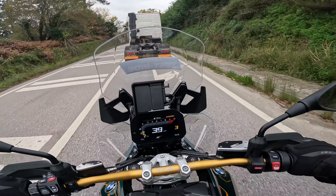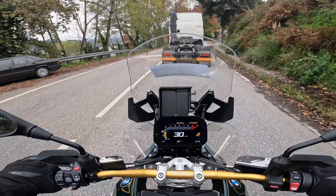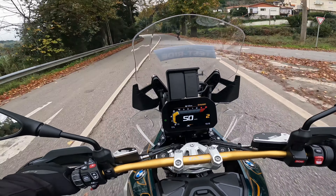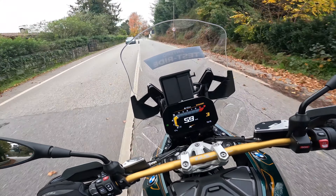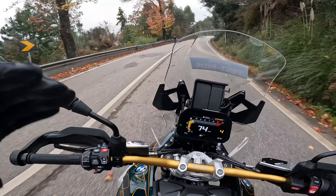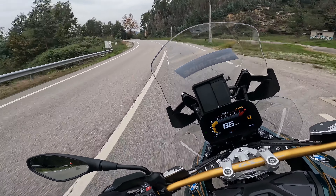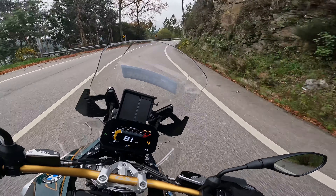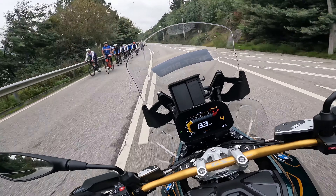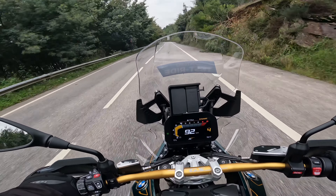One thing I haven't mentioned yet: with this 1300cc engine, the bike produces 145 horsepower — an improvement over the previous model which had 136hp. BMW says that despite this power increase, fuel consumption hasn't been affected, remaining very similar or equal to previous versions. That's also a big plus.